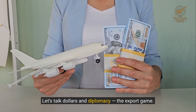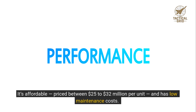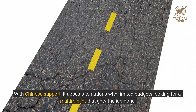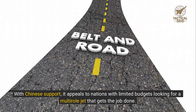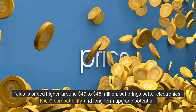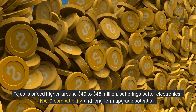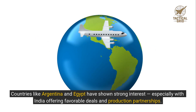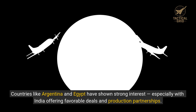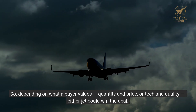Let's talk dollars and diplomacy — the export game. The JF-17 Block III is aggressively marketed. It's affordable, priced between $25 to $32 million per unit, with low maintenance costs. With Chinese support, it appeals to nations with limited budgets looking for a multi-role jet that gets the job done. Tejas is priced higher, around $40 to $45 million, but brings better electronics, NATO compatibility, and long-term upgrade potential. Countries like Argentina and Egypt have shown strong interest, especially with India offering favorable deals and production partnerships. So depending on what a buyer values — quantity and price, or tech and quality — either jet could win the deal.